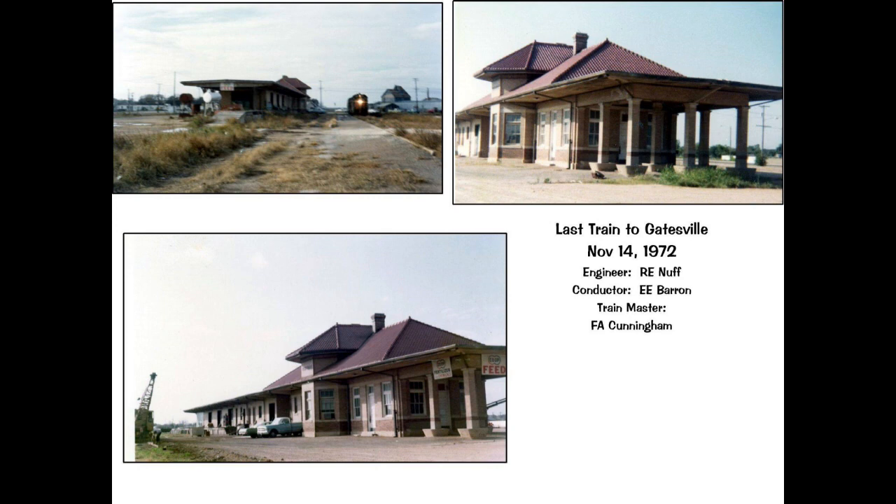Ironically, just a week before the service was discontinued, a thousand tons of Uvalde asphalt was delivered to the Texas Highway Department for roadway improvements in Gatesville and Coryell County. The tracks were sold for salvage and were ripped up. You can still see remnants of the track beds if you know where to look.